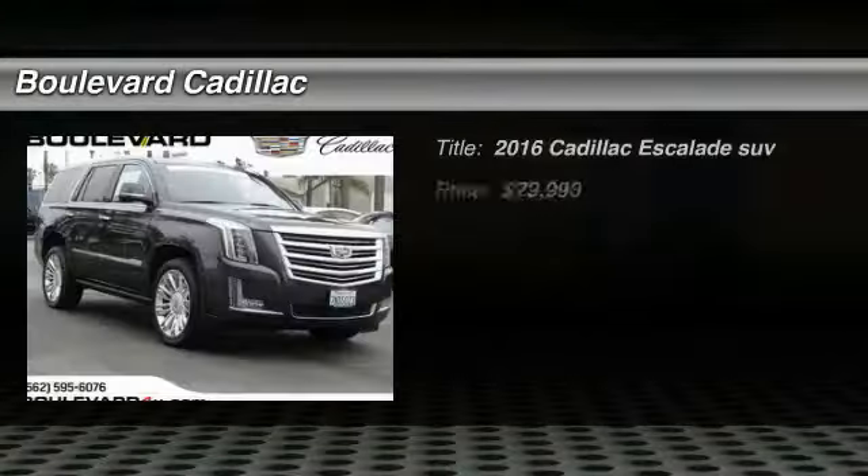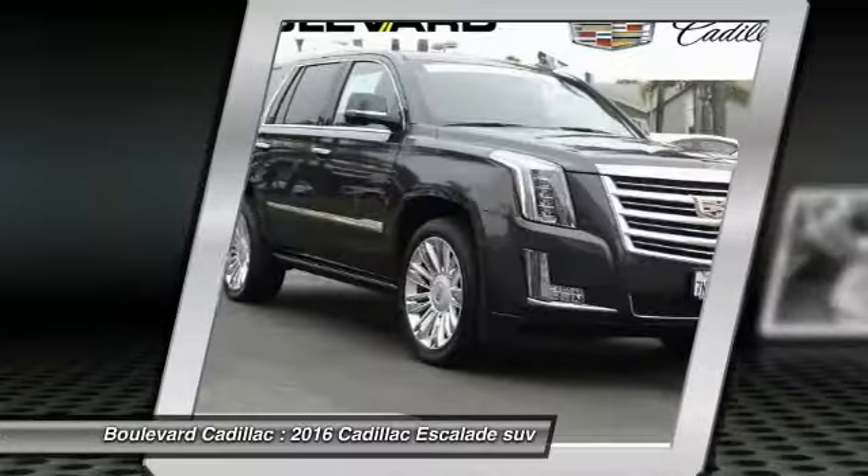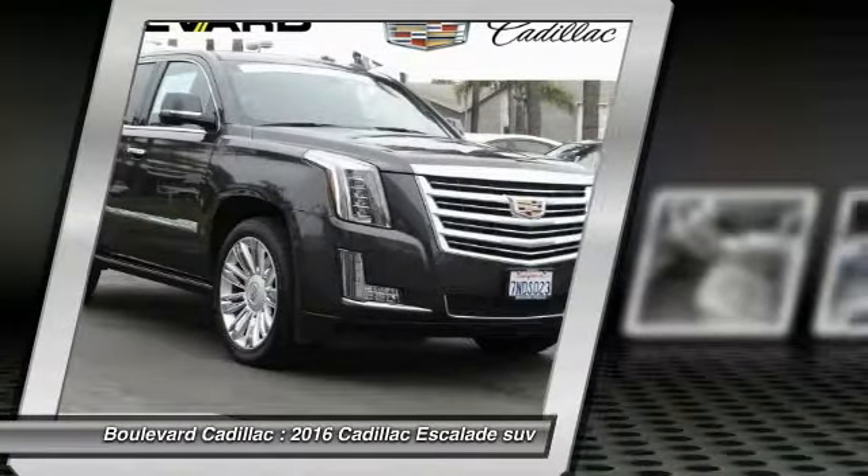Looking for the right vehicle? Check out the 2016 Escalade. A full-size luxury SUV, the Cadillac Escalade stands for A-list style.